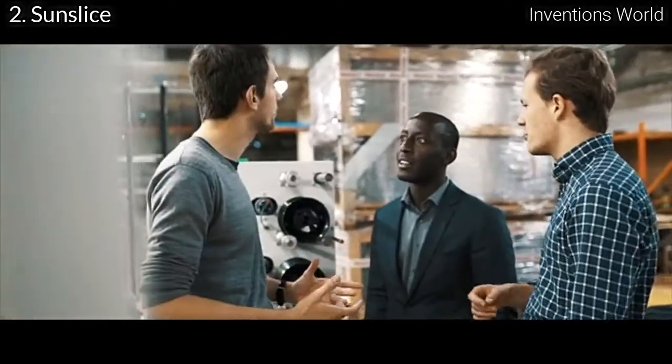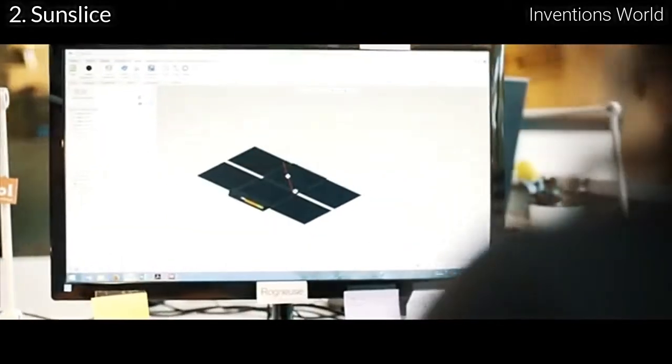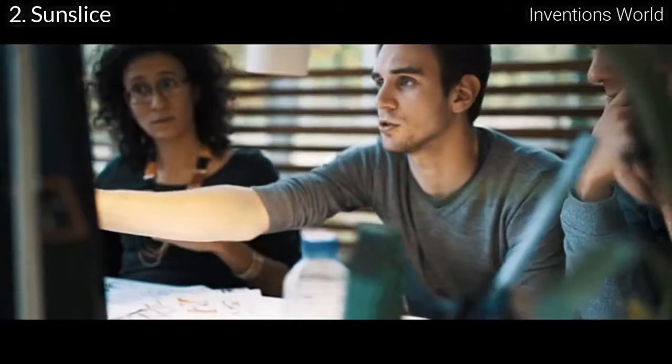Modern smartphones don't have sufficient battery to make it through the day. Solutions such as power banks only delay the real problem, and other solar chargers are either bulky, inconvenient, or just not powerful enough to charge a phone properly. We dreamed of a power source that could combine high performance with real portability, and that's why we developed Sunslice. We started when we were still at university and spent the last three years developing this project, achieving what many people thought was impossible.